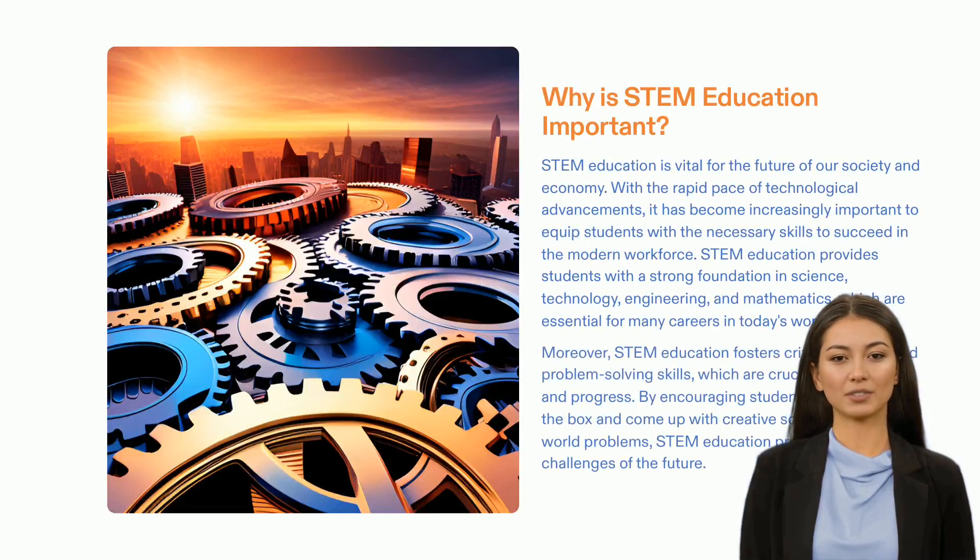STEM education is the foundation for preparing our society and economy for the future. It equips students with the crucial abilities for succeeding in the current workforce, such as a robust understanding of science, technology, engineering, and mathematics. Moreover, STEM encourages analytical thinking, problem solving, and imagination — basic aptitudes for coming up with revolutionary and progressive answers to real-world predicaments. At Garukulplex, we are pleased to offer students a chance to develop these important skills for a brighter future.